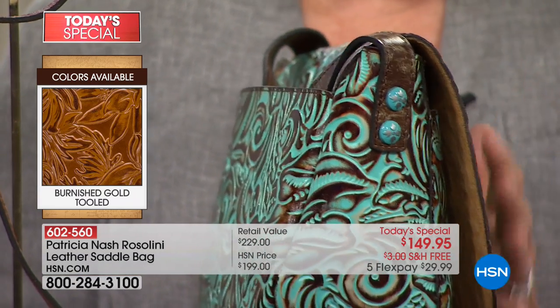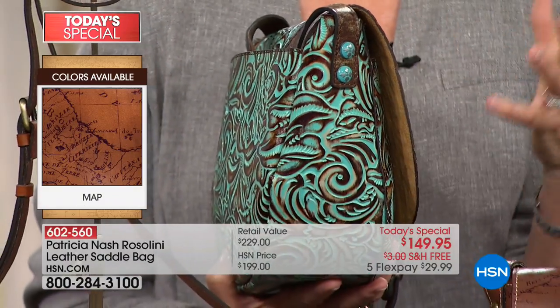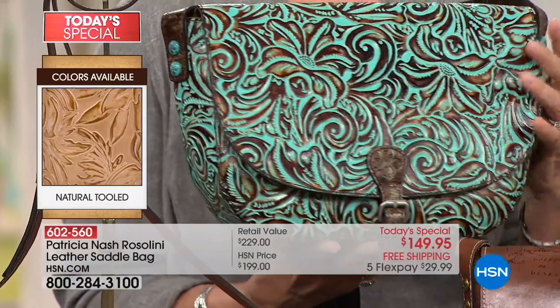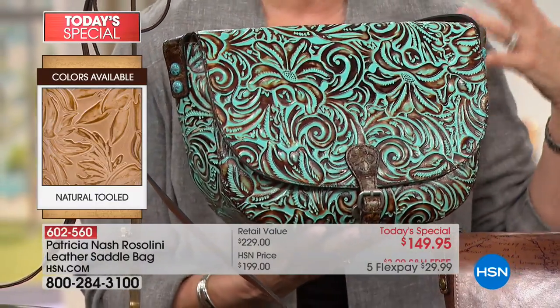This turquoise has become so iconic for the brand. We introduced turquoise tooling in different bags last year and people are just loving it. It looks so great with turquoise jewelry, or it looks so great with denim or white.